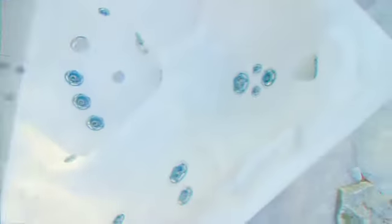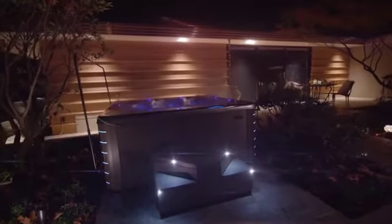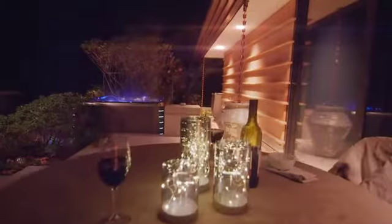Starting with our ultra-luxury 700 series, designed to exceed every expectation of what's possible inside a hot tub.